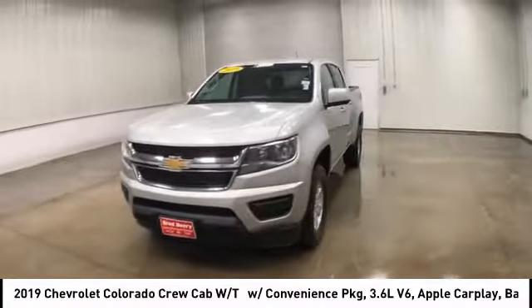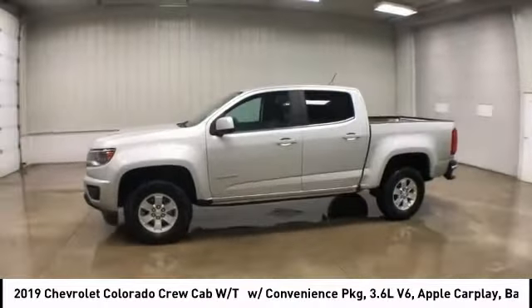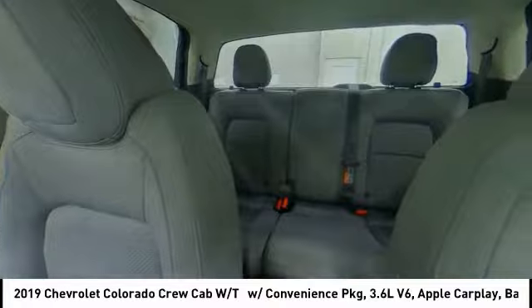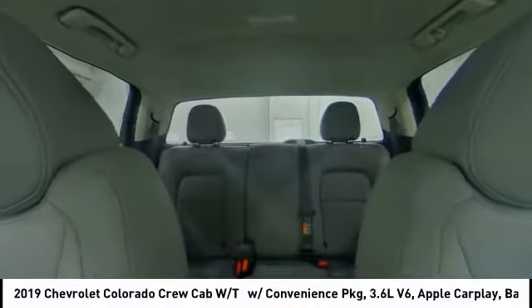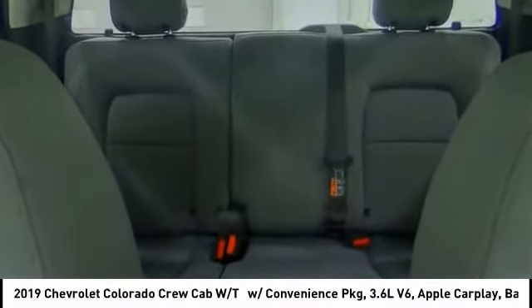Traction control, stability control, daytime running lights, engine immobilizer, four-wheel disc brakes, rear wheel drive, tire pressure monitor, front all-season tires, rear all-season tires, and backup camera. If affordable style and reliability are what you're looking for, this vehicle couldn't be more perfect.